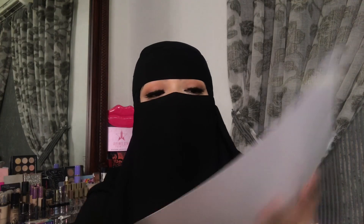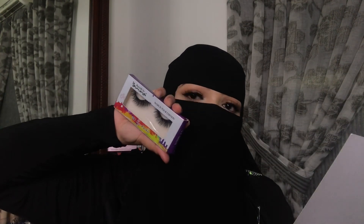Their lashes are 3D eyelashes — featherweight, easy to apply, and reusable up to 25 times. I've been wearing them for hours now and I don't even feel like I have lashes on. Some lashes you really feel sitting on your eyes, but these are so comfortable and so lightweight. The styles are gorgeous and they're easy to apply.